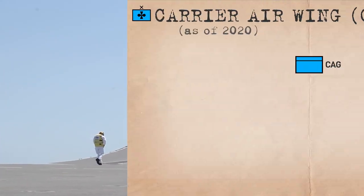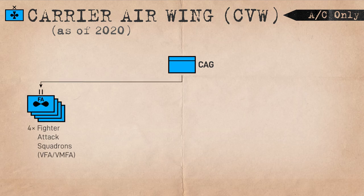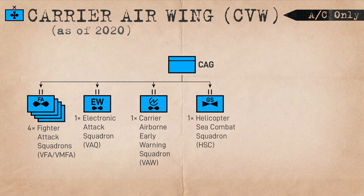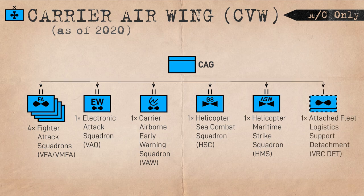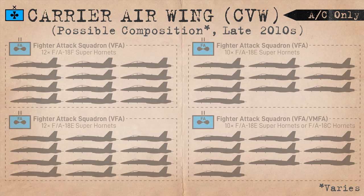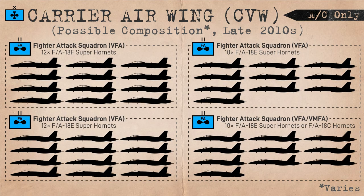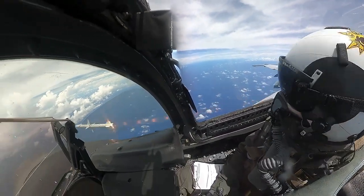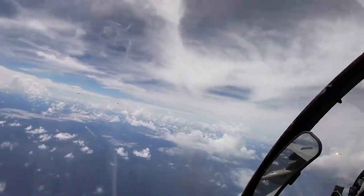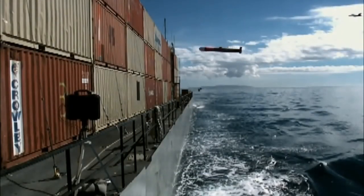The US Navy Carrier Air Wing currently consists of four Strike Fighter Squadrons, one Electronic Attack Squadron, one Airborne Early Warning Squadron, one Helicopter Sea Combat Squadron, one Helicopter Maritime Strike Squadron, and one Fleet Support Logistics Detachment. The Strike Fighter Squadrons total 44 strike fighters, with 10 to 14 aircraft per squadron. These are multirole fighter and attack squadrons tasked with a variety of roles including air superiority, ground strike, maritime strike, suppression of enemy air defenses (SEAD), reconnaissance, forward air control, and aerial refueling.